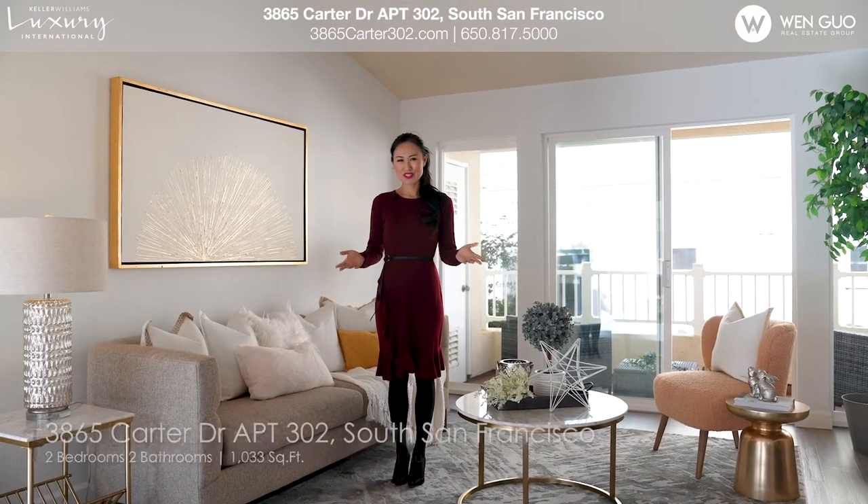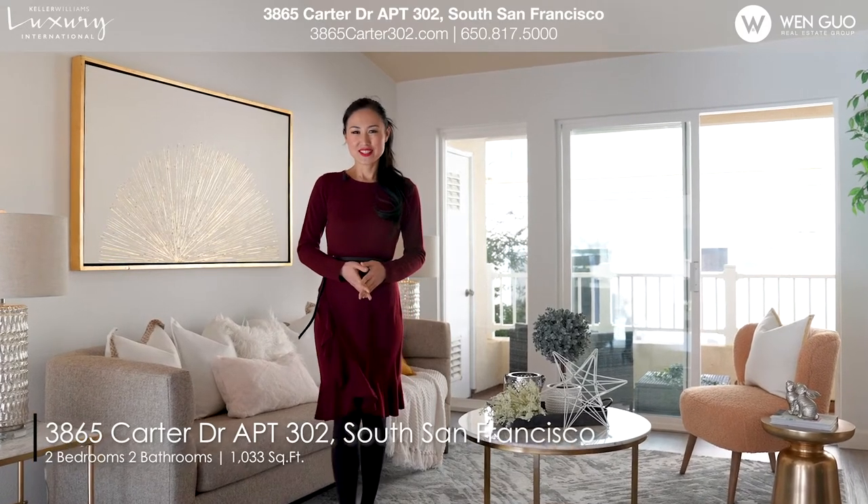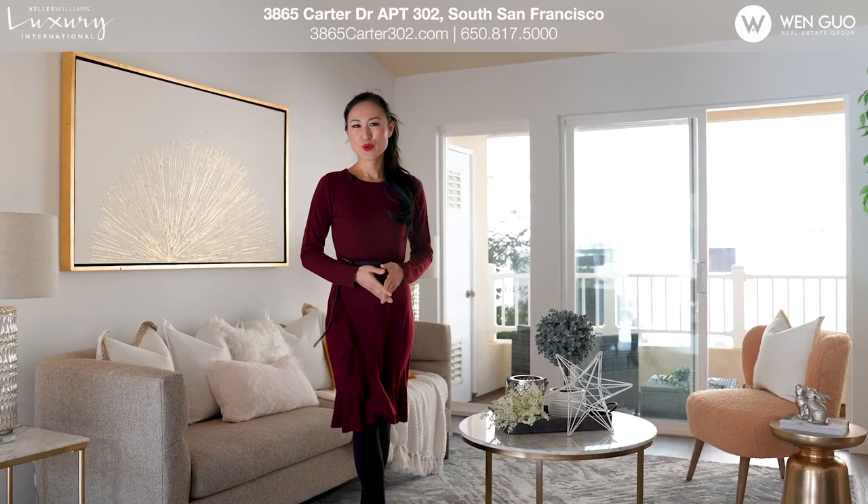Hi, this is Wen Guo from Wen Guo Loose Group. Today I would like to show you 3865 Carter Drive, Unit 302, a fantastic top floor condo sitting in the low-density Westboro Port community.